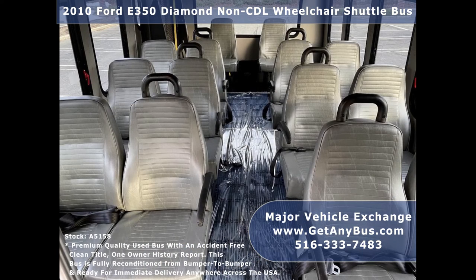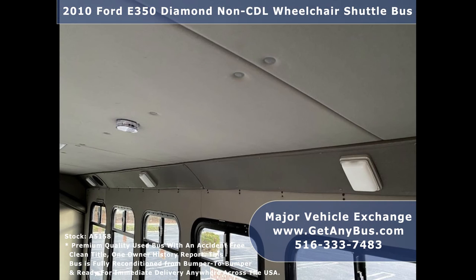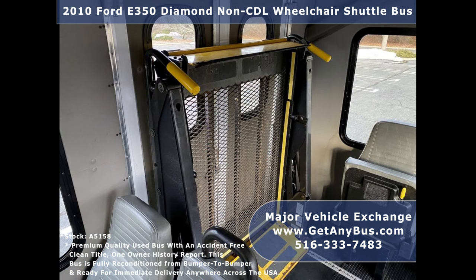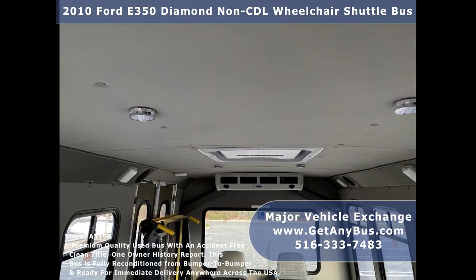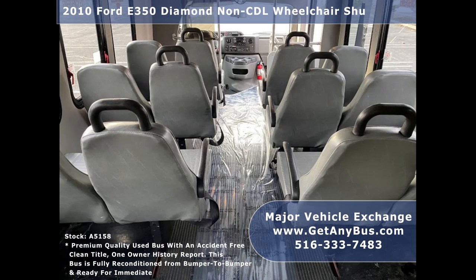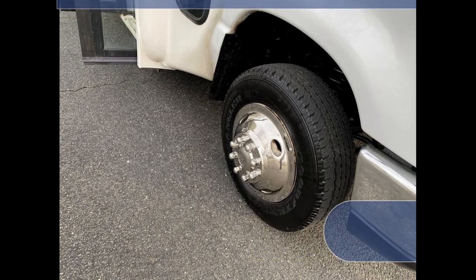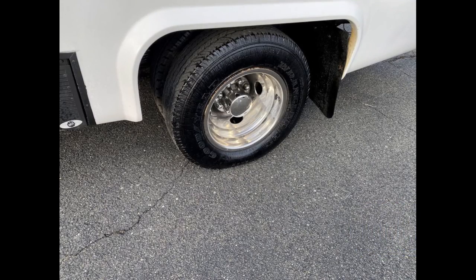12 to 14 passenger seats with seatbelts, grab handles and armrests, fully padded and upholstered interior with auxiliary lighting, two flip seats in the rear, up to two wheelchair positions, automatic wheelchair restraints, roof hatch, gray rubber transit floors. The tires with chrome wheel simulators and mud flaps are in very good to excellent condition with a substantial amount of tread remaining.